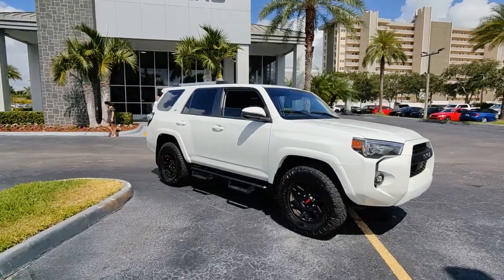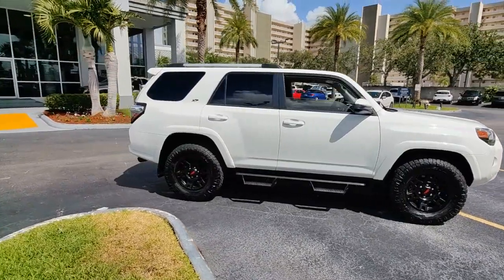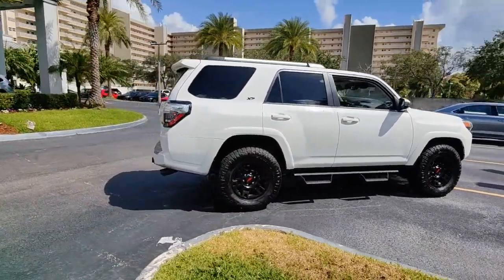You will love the features of this 2021 Toyota 4Runner. This vehicle still has fewer than 20,000 miles on the clock, so it won't last long.